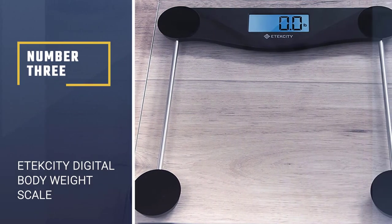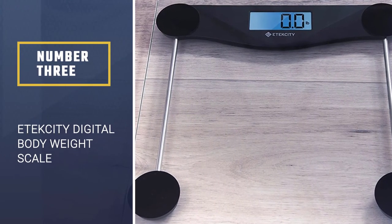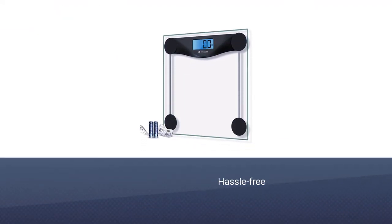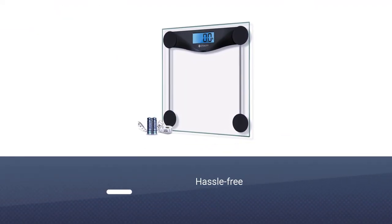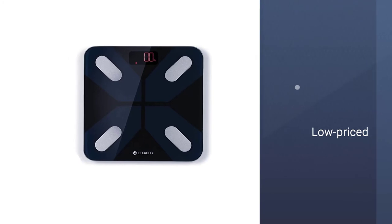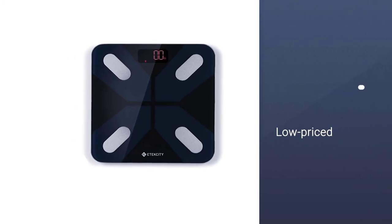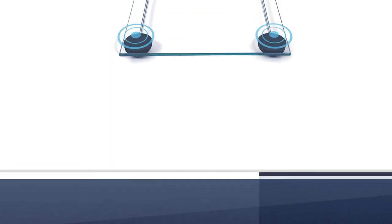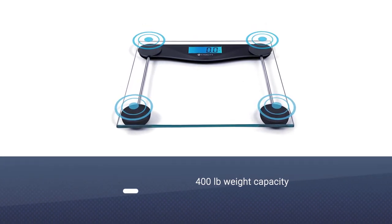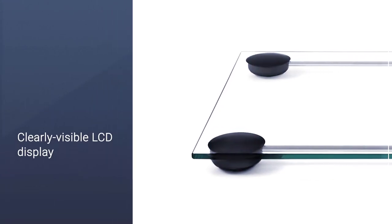Number 3: E-Tech City Digital Body Weight Scale. Another hassle-free, low-priced, and great bathroom scale from E-Tech City. This one is one of the cheapest and most simple bathroom scales on our list, having 400 pounds weight capacity, four high-precision sensors, a clearly visible LCD display, and 8 millimeters tempered glass.